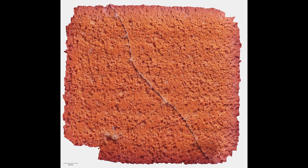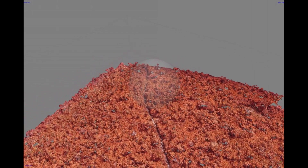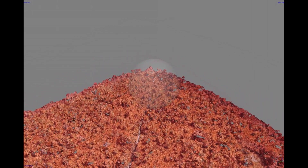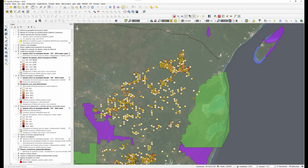Orthoimages are made with the Open Drone Map program and PX4D Mapper. We use Cloud Compare for the analysis of point clouds, and the SNAP program for the multi-spectral analysis of data obtained with EB-AG and Sentinel-1 and 2 images. Data integration, analysis, and modeling is carried out using the GIS software QGIS.